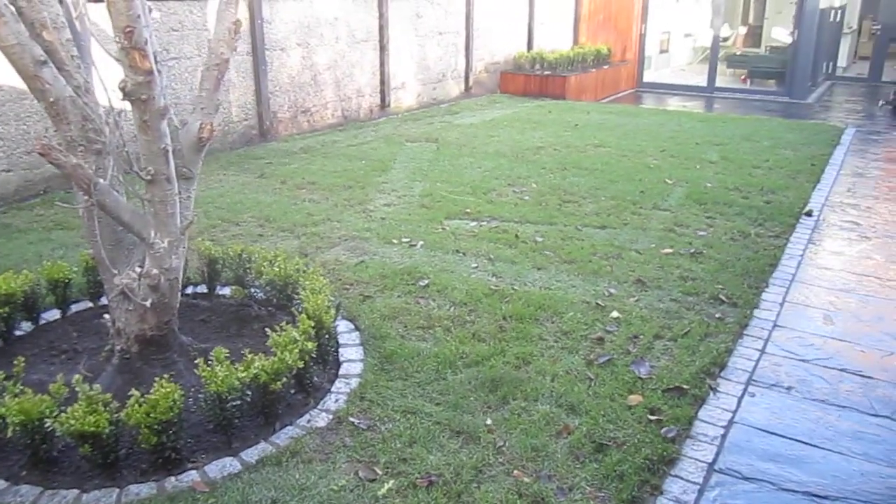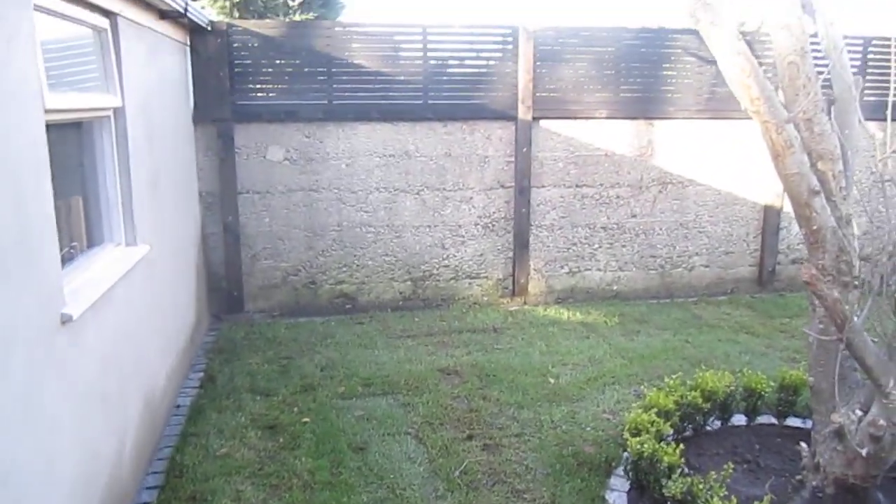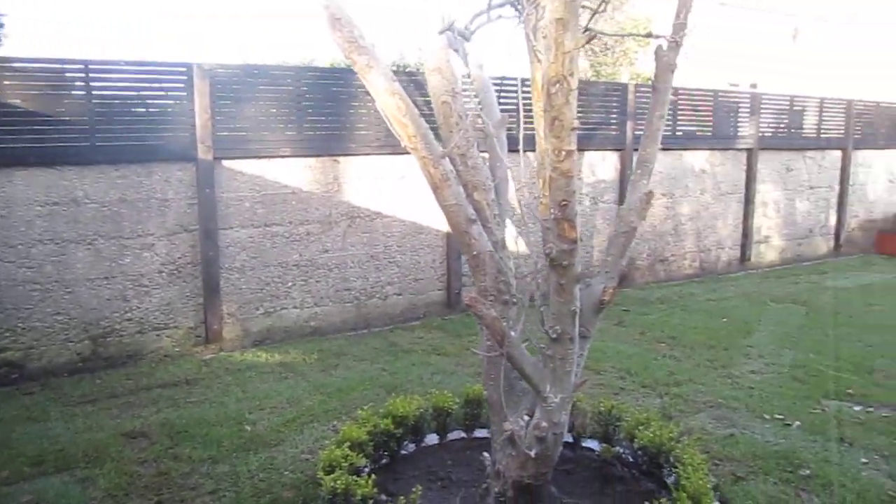A new lawn with mowing edge to reduce maintenance when you're cutting the grass. Wall extensions on both sides.